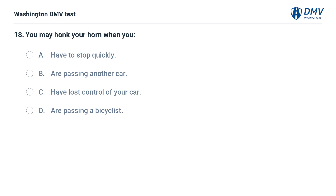You may honk your horn when you: A. Have to stop quickly. B. Are passing another car. C. Have lost control of your car. D. Are passing a bicyclist.